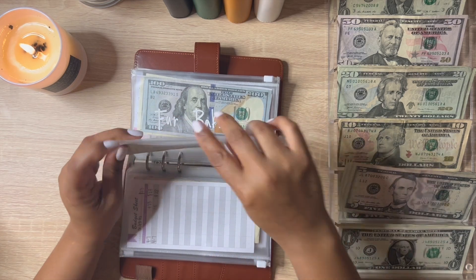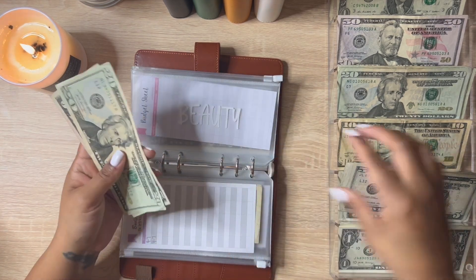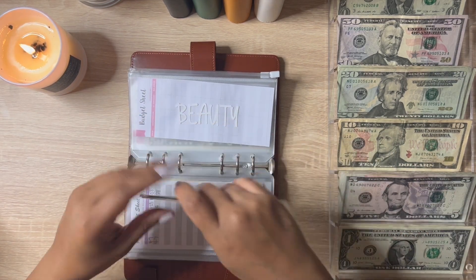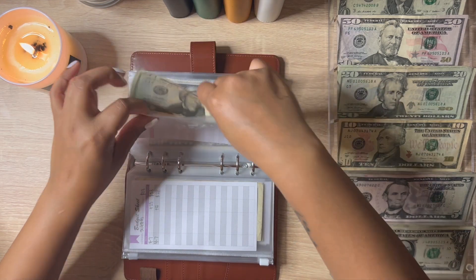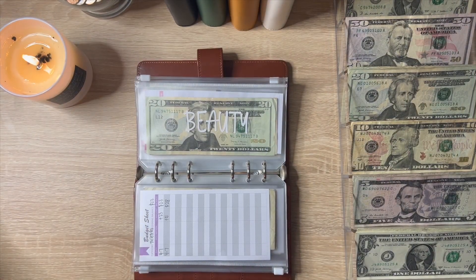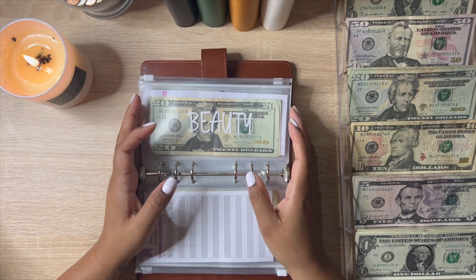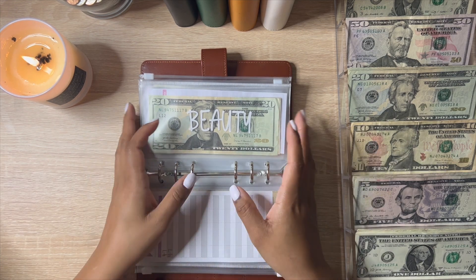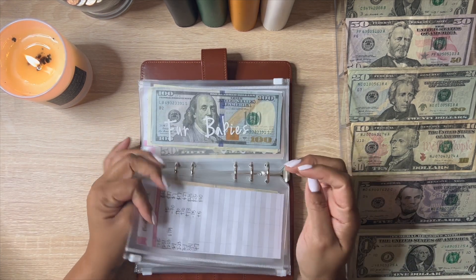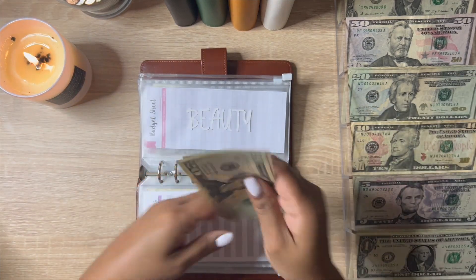Beauty is also going to get five. I had to pause the video because I got a new microphone and needed to make sure it was recording — imagine if it wasn't! Let's keep going. Beauty now has $30.